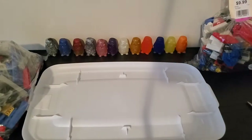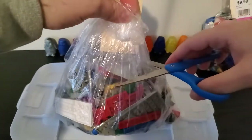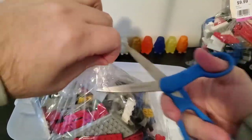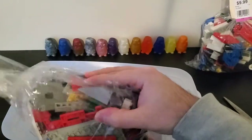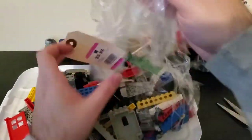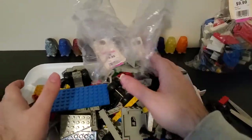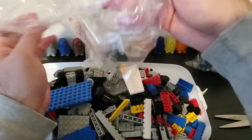But without further ado, let's get into it. These bags I would say are easily from the 90s, if not earlier — probably late 80s, early 90s for the majority of this stuff. I'm not going to buy bags of Lego that are modern unless there's something really cool in there. All this stuff is vintage parts, vintage minifigures. My plan here is to just go through it, pull out cool stuff, and definitely pull out all the minifigures and minifigure parts.